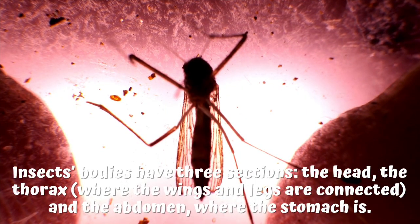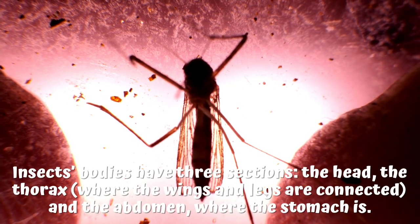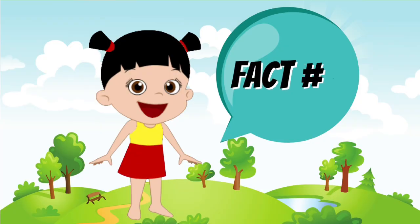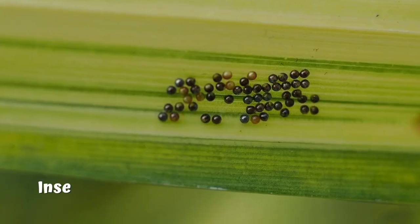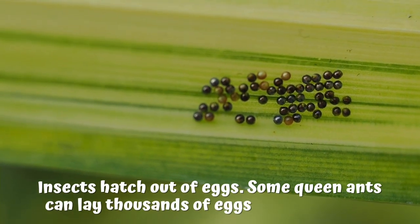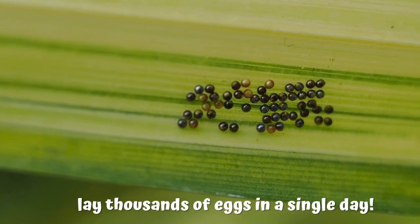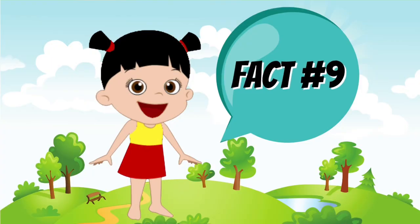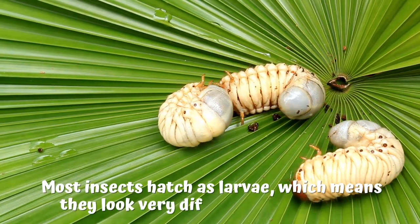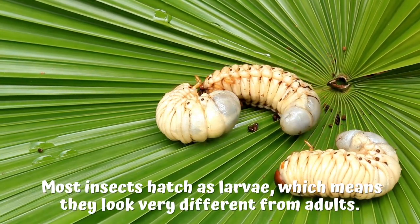The head, the thorax, where the wings and legs are connected, and the abdomen, where the stomach is. Fact number 8: insects hatch out of eggs. Fact number 9: most insects hatch as larvae, which means they look very different from adults.